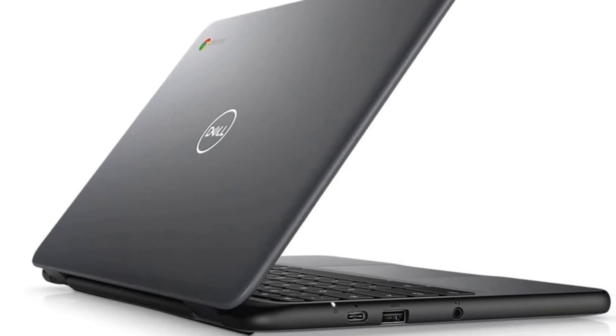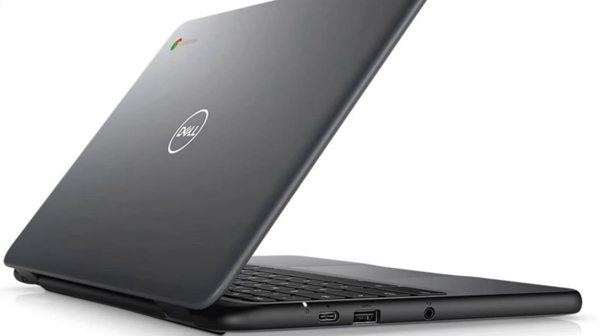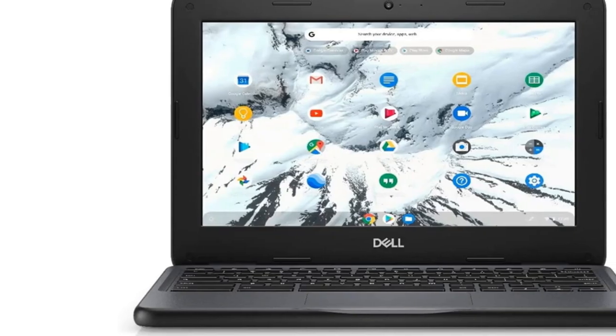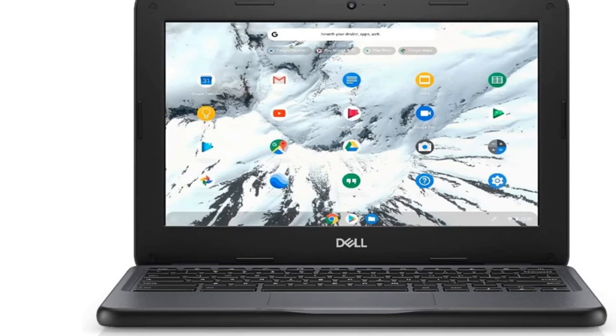Chromebook deals on this model usually pitch at the same price as the HP 14 and Acer 15; however, if you're looking for a kid's laptop for school, you'll want to take a look at this sturdy contender.